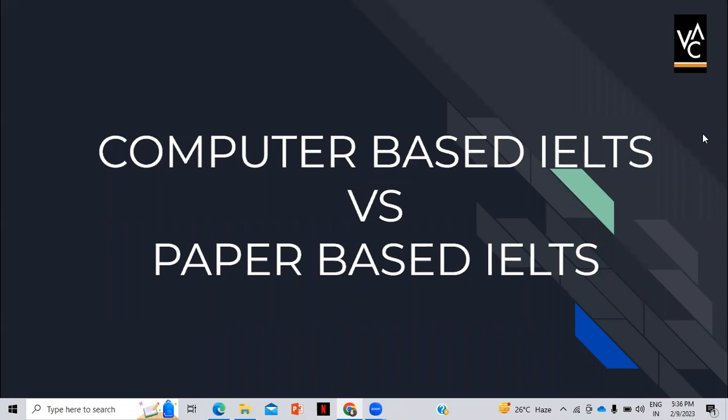Hello IELTS Aspirants! Today I have come up with another crucial information for you to decide whether you should go for paper-based IELTS or computer-based IELTS. Most of the students are baffled about the right option to choose. By the end of this video, you will be able to decide which one to go for. So let's get started.